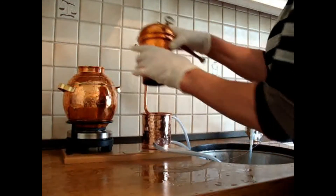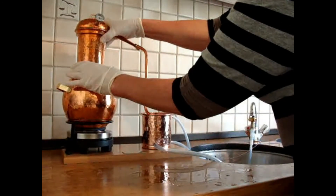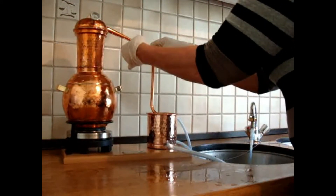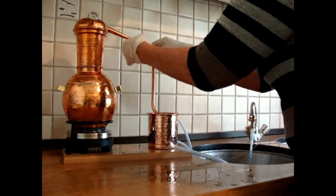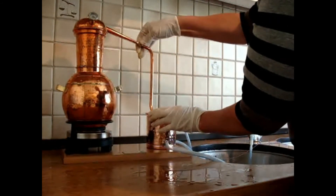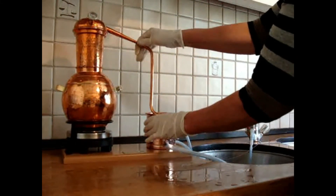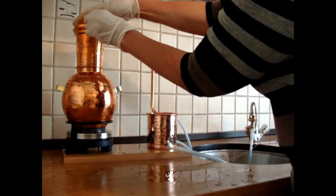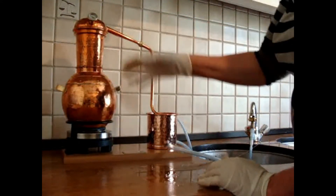Now I'm going to put the gooseneck on top of the still. As you can see, the temperature is already rising, and then we hook up the condenser to the gooseneck. It's a copper still, which I find makes the best hydrosol. Basically what we're waiting for is the temperature to reach 100 degrees centigrade.